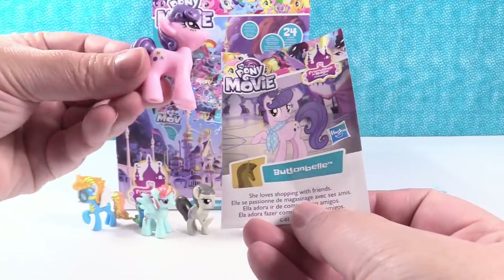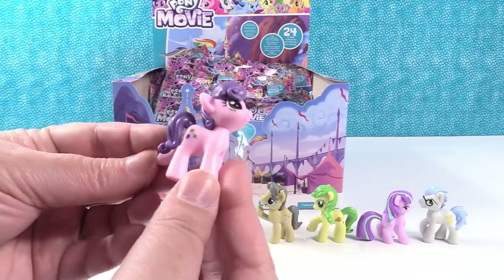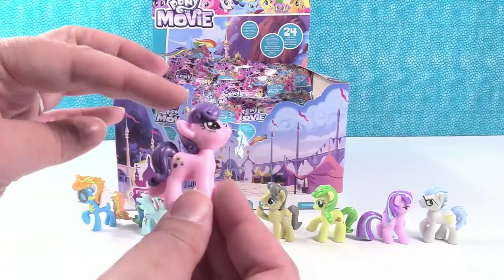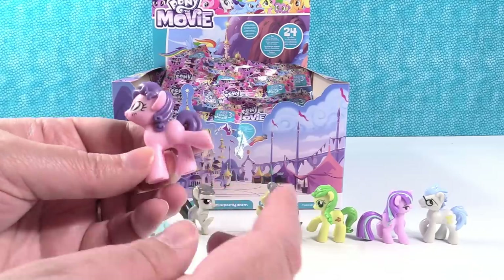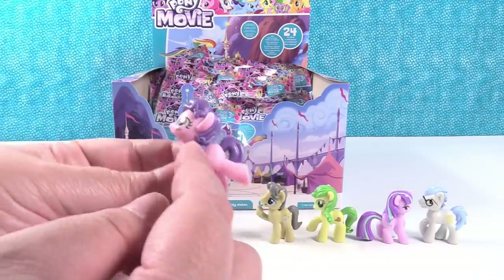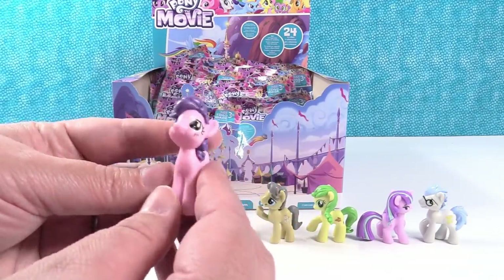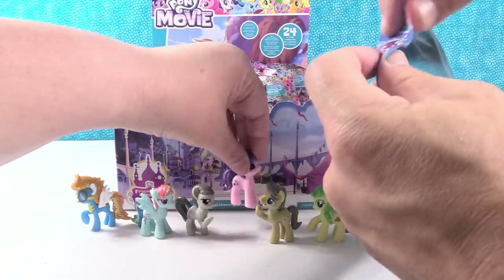Next up is Button Bell. She loves shopping with friends. Shopping with friends is fun. She has a cool hairstyle. And I like that her little leg is kicked out — I feel like that's a pose we don't get often at all. This may be the first time, or maybe it was in the first series of movie ponies. I think it is a newer pose. I think you're right.